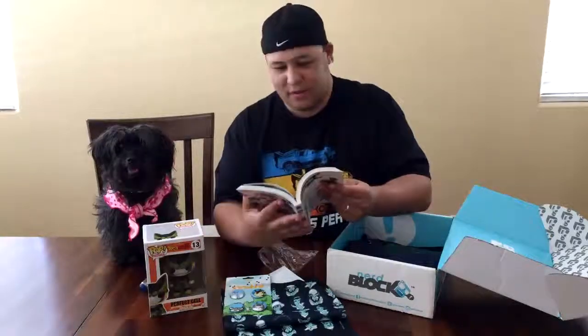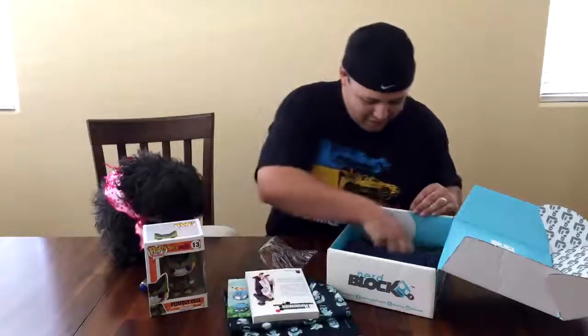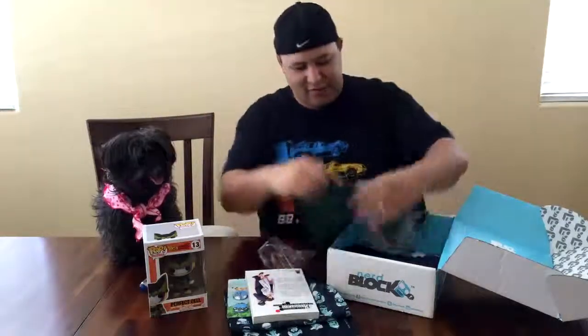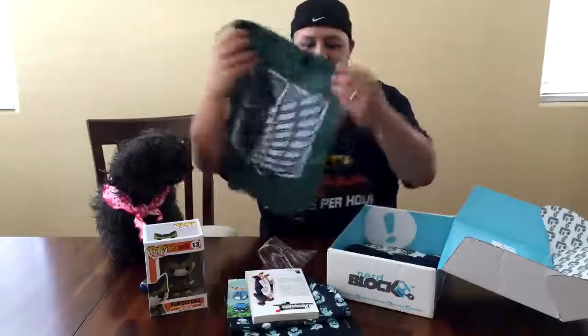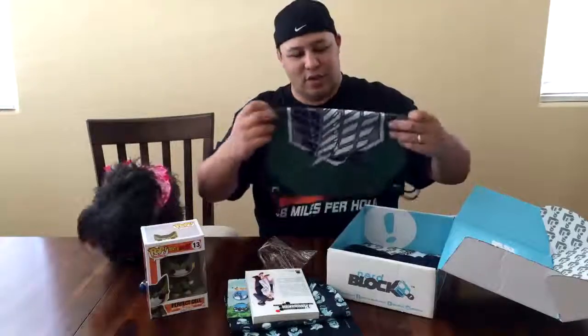Ninja, you like anime? Another anime book — you want to read this with me later on? We'll get back to it. We also got a sack — a backpack, again anime themed. Nice, full size. This is great when you go to conventions; you've got something to put on your back, carry your water, carry your autographs.